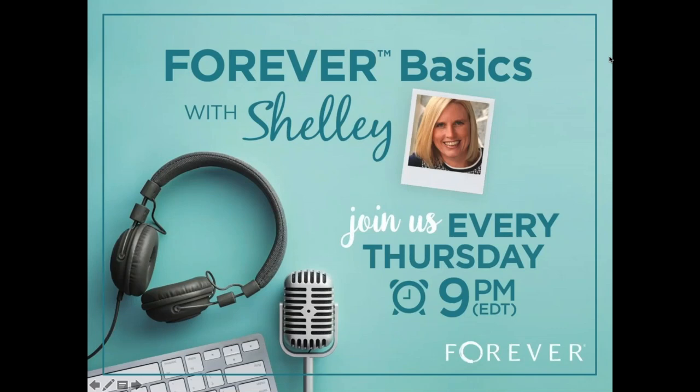I'm Shelly Murray, Executive Sales and Training Director here at Forever, and tonight I've got Elizabeth Hulsell on with me. She is the most awesome sidekick ever because she is so good at answering all those questions. She's one of our superstars in Forever Support.